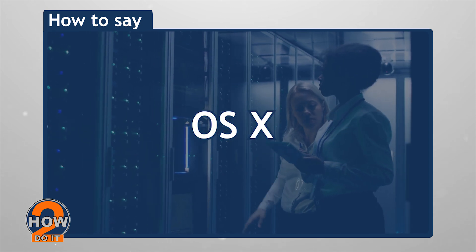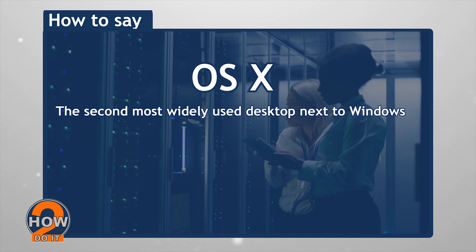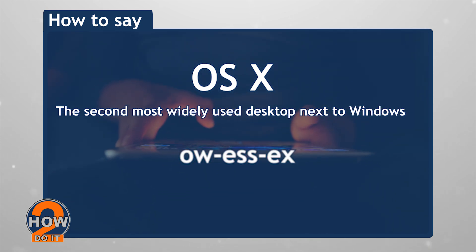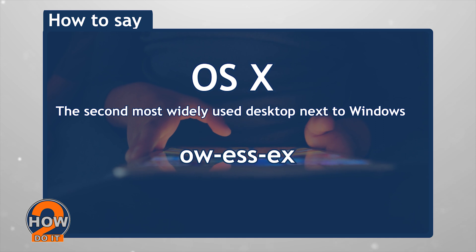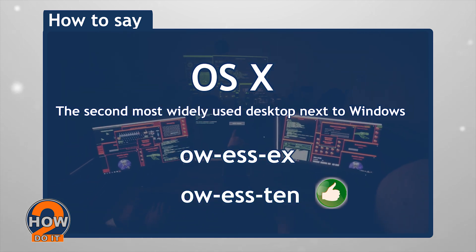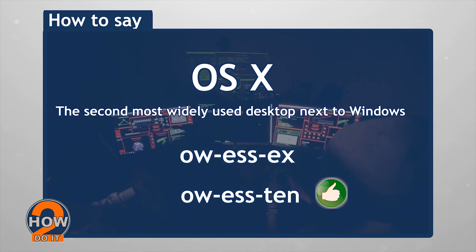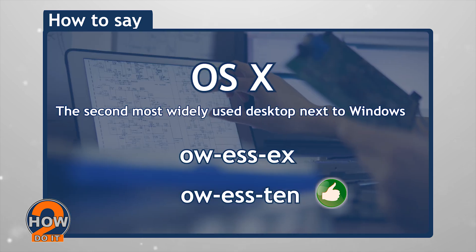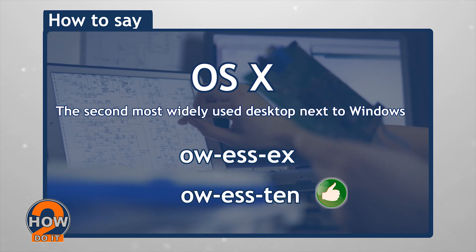OS X — the second most widely used desktop OS next to Windows. It's almost always pronounced as 'OS Ex', but if you want to steer clear of being stared at by tech people, better start saying 'OS Ten', because the X in OS X is not the letter X, but is the Roman numeral for 10.